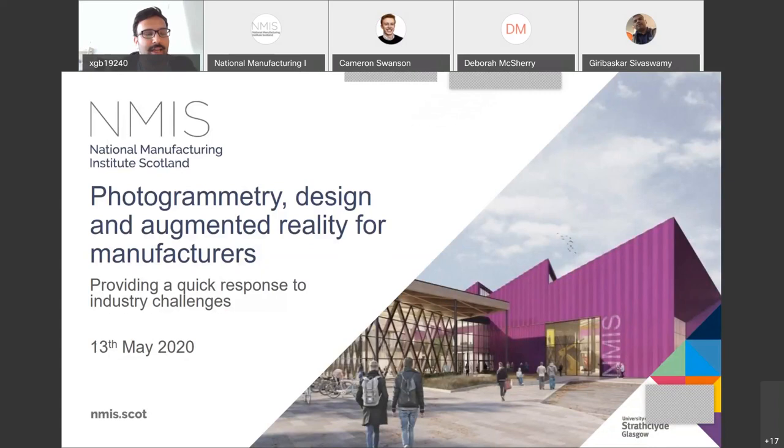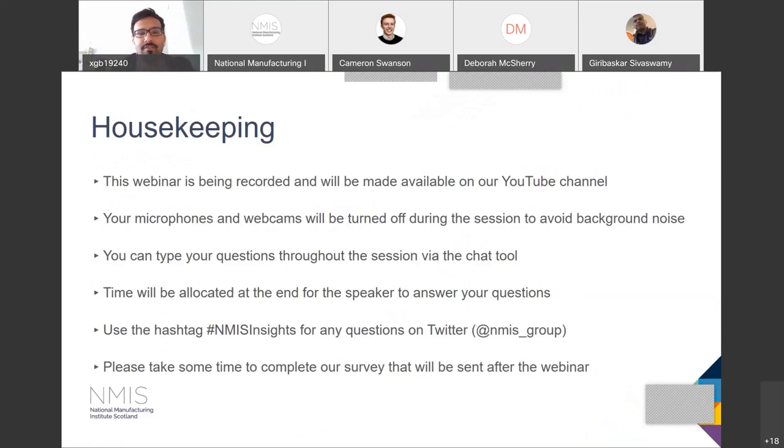Good morning, everyone. Welcome to NMS Insight webinar. Before I start, I will just run through some of the housekeeping. This webinar is being recorded and will be made available on our YouTube channel. So if you have to leave the webinar at any time, you can come back to the recording.